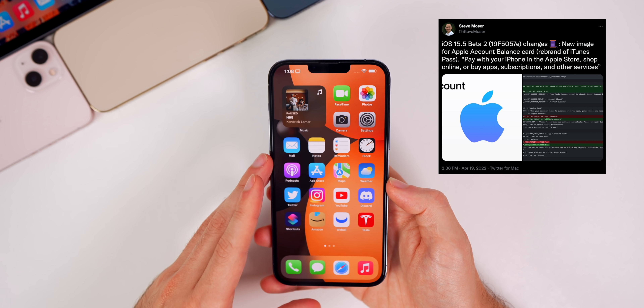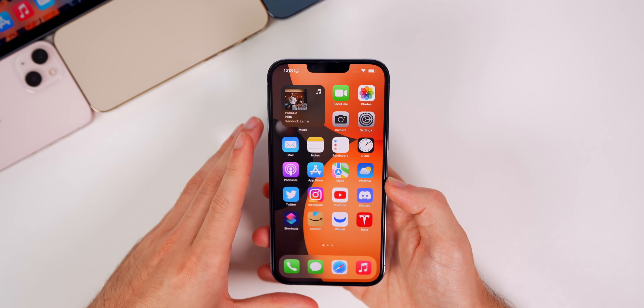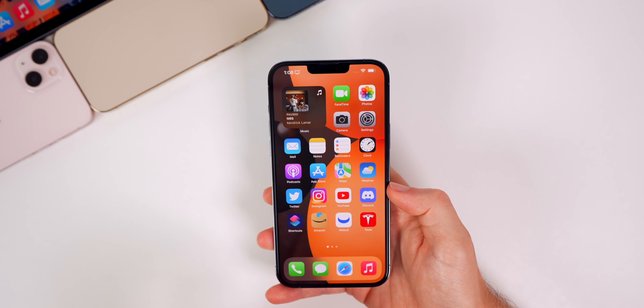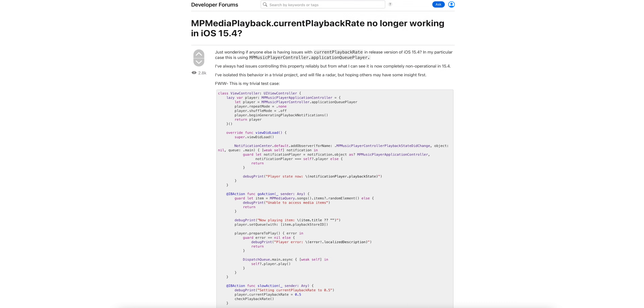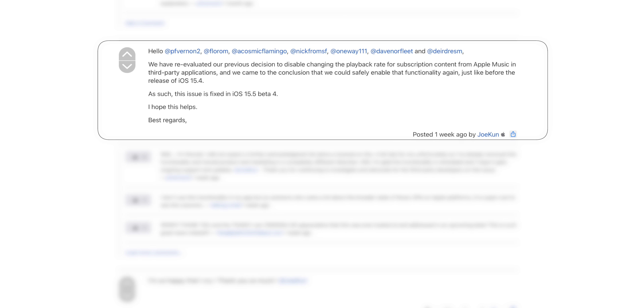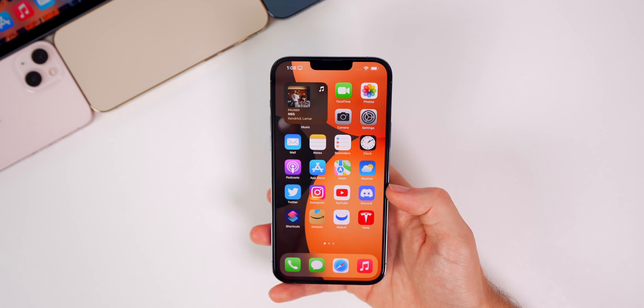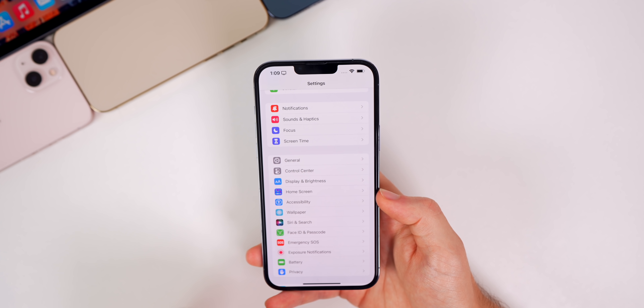This update also introduces the Apple Account Card, which is a rebranding of the iTunes Pass. It was found in the code of 15.5, though it's not yet visible on the front end of my device. Additionally, this update reintroduces an Apple Music API used by third-party music players that allows users to change the playback speeds of songs. This feature was removed with iOS 15.4, which caused significant backlash in the developer community, and Apple listened and brought it back with 15.5.